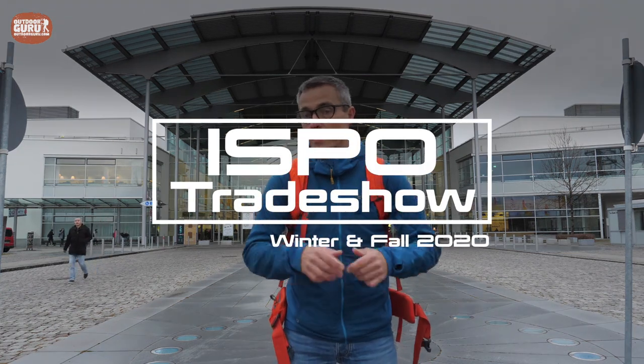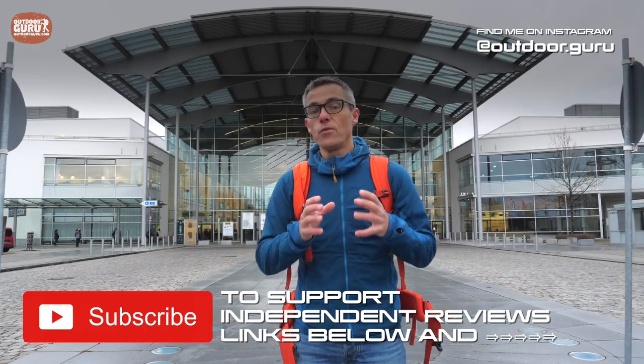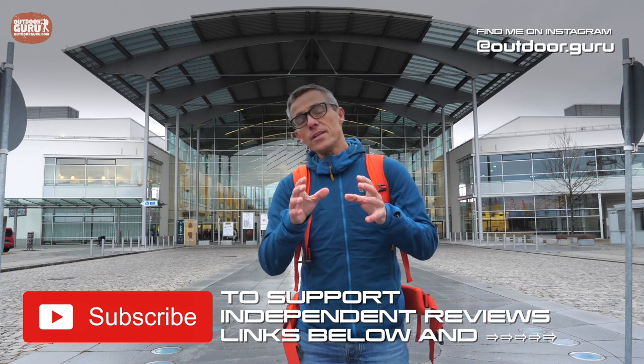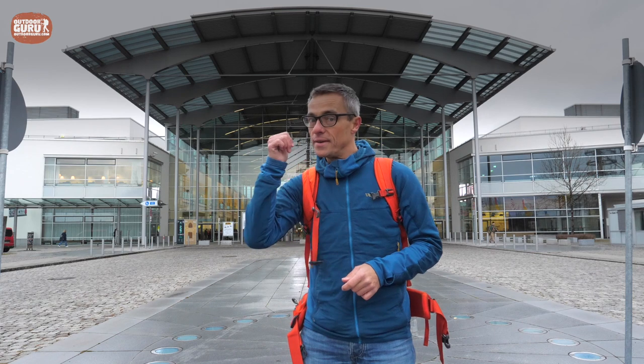Hey guys, this is Gijs again, and I hope you are doing well. This time it is a video about the ISPO — the winter ISPO, of course, because it is January. In the big halls behind me are products on display that will be in store in full winter of 2021. So if you see something you like, you'll have to wait for a while. In this video I will show you the products I find interesting, the results of my visit to the Scandinavian Outdoor Awards, and of course the ISPO Awards. So if you're interested in the new stuff for the coming winter, follow me inside.